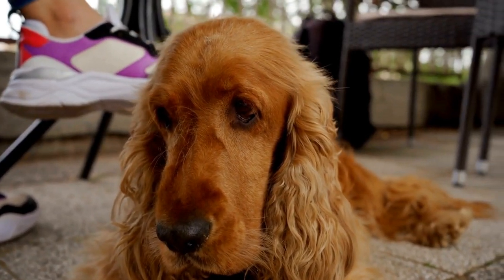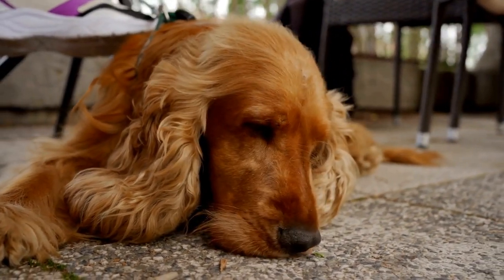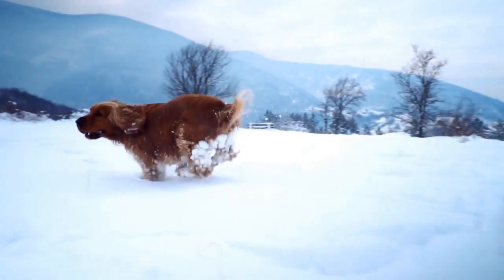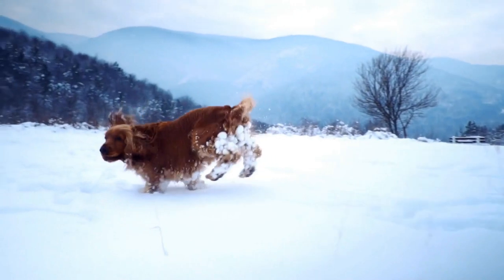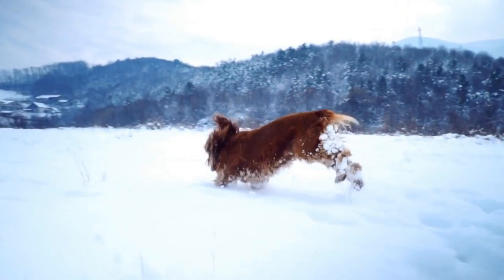Cavalier Spaniels are known for their friendly and playful nature, making them the perfect companions for outdoor activities. Their love for adventure, coupled with their natural curiosity, makes them the ideal playmates for exploring and enjoying fall foliage.